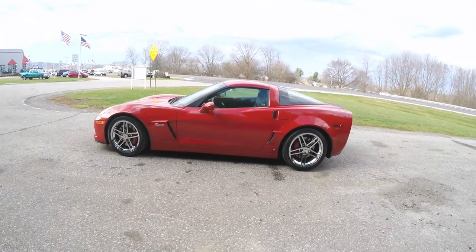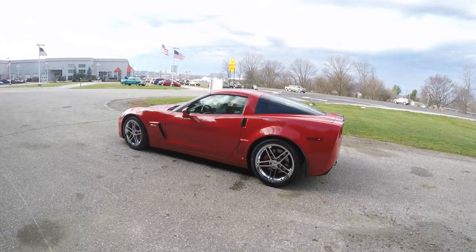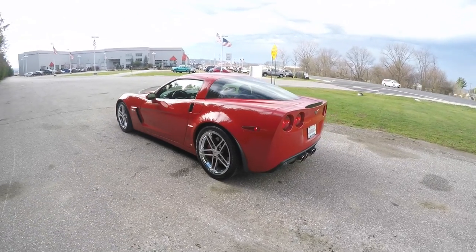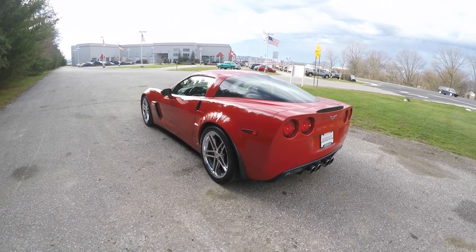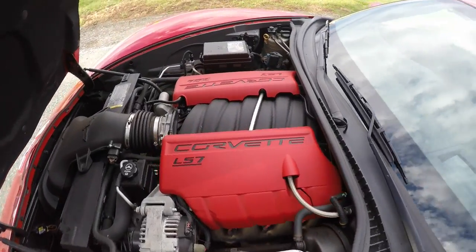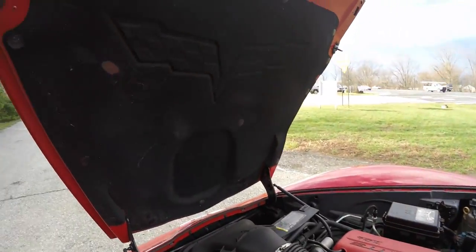This Corvette is in Victory Red and has the ebony premium perforated nuance leather. The vehicle is rear wheel drive, powered by the LS7 7-liter, 427 cubic inch, 505 horsepower V8 engine.